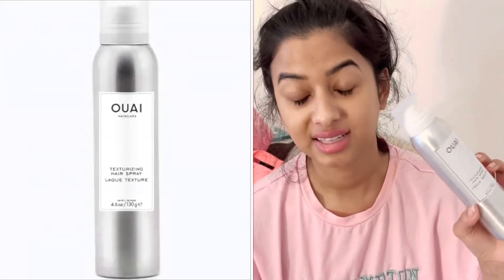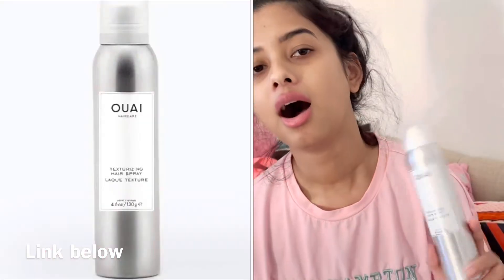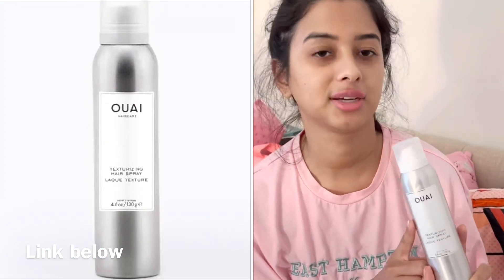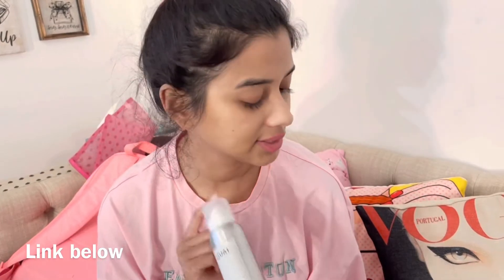This is the OUAL texturizing hairspray. I love this because it doesn't leave your hair too crunchy. I like when my hair feels like hair, and this is the best hairspray, so I definitely recommend getting this.